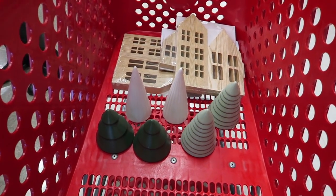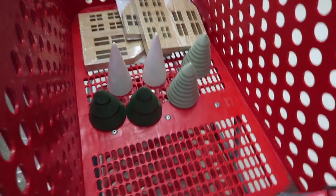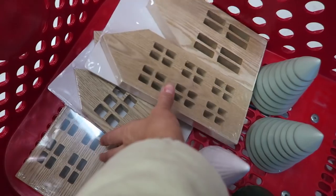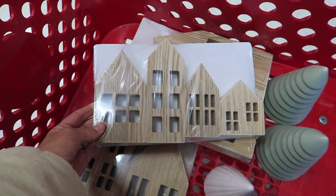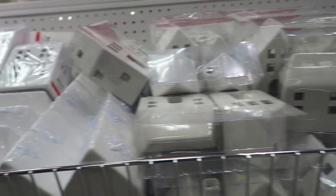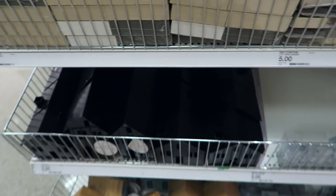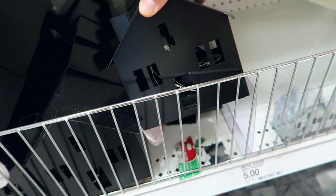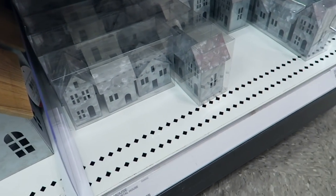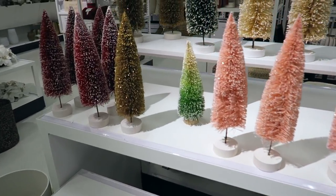This is what we have going on for my mom's tablescape — she's going to do a little village. She found the wooden houses: they have tall ones and shorter ones. They have a ton of little white houses too at $5 each, and they all light up. Then there are wooden ones in different colors, and even black metal houses. There are tiny ones too — we just hit Christmas heaven!